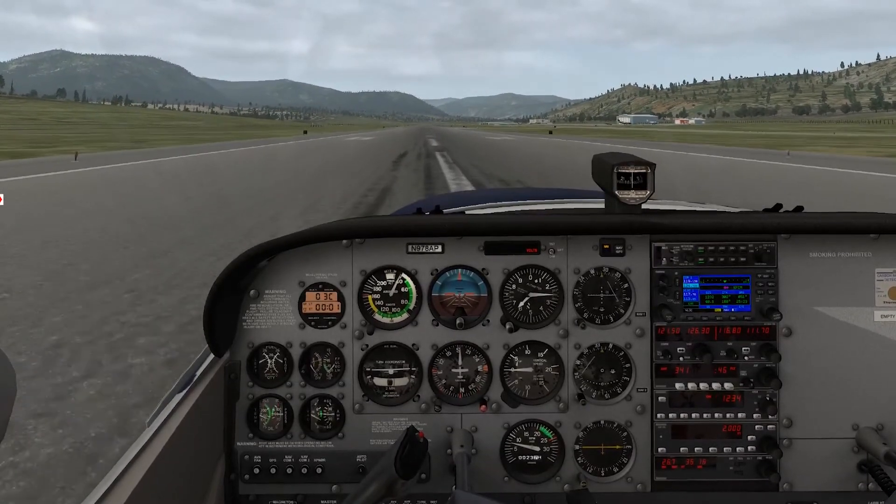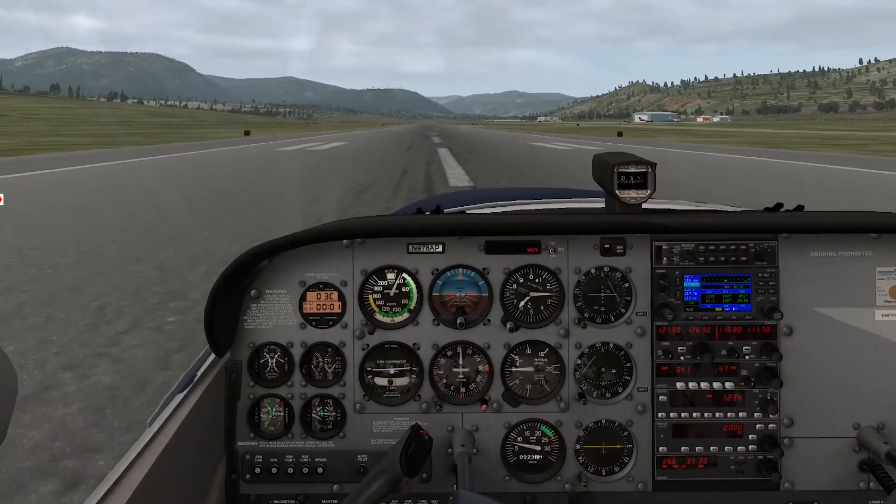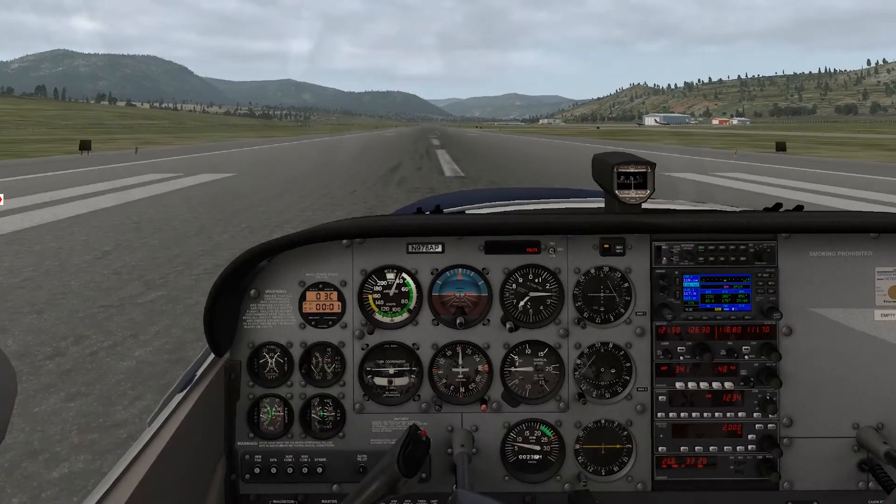I hope you've enjoyed the video. Subscribe to the channel, and hope you're able to play around with some of these wind settings in X-Plane. Most importantly, enjoy your flying.